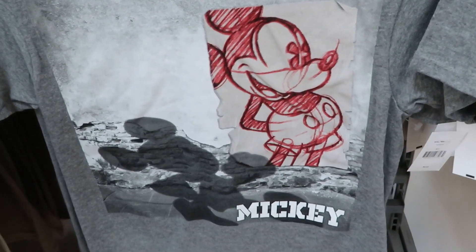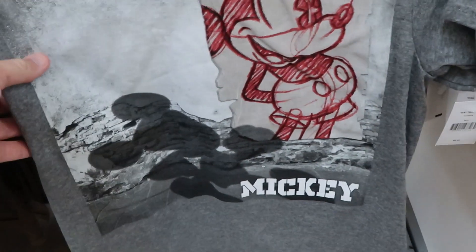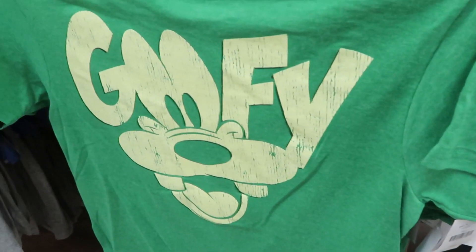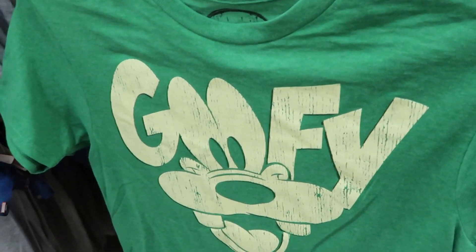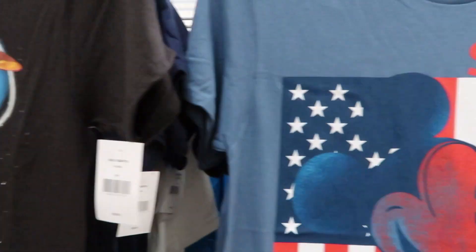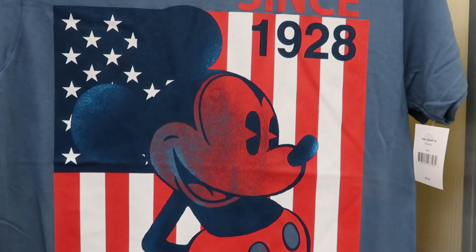This adult Mickey shirt right here is only $5 — 'Get Out of Town' — Mickey looks like he's drawn with his reflection. And there's a Goofy tee for $5, a Mickey with planets shirt for $5, and a 'Since 1928 Mickey Mouse' shirt for $5 that would be perfect for the 4th of July.